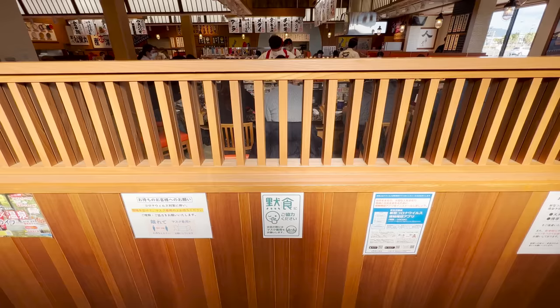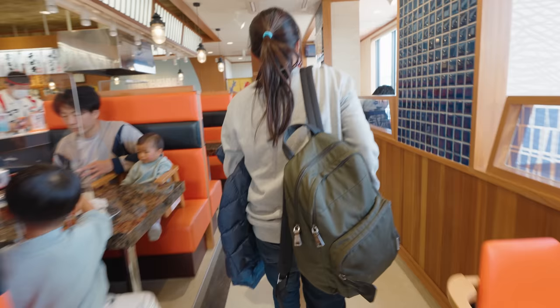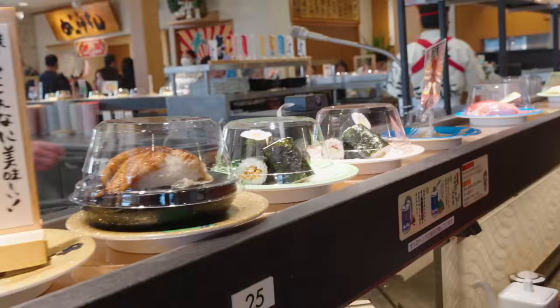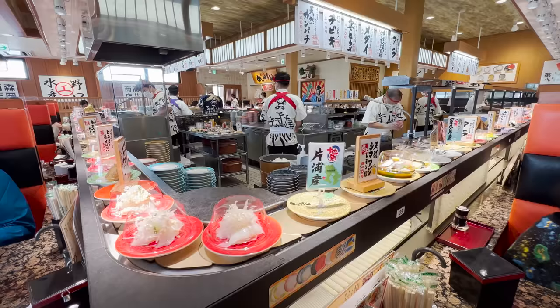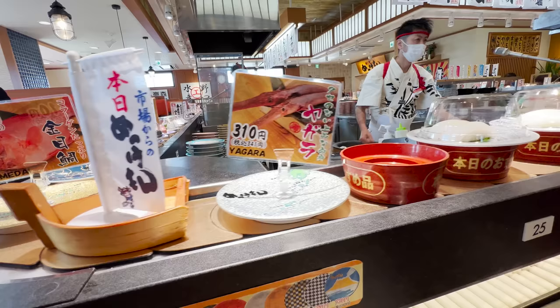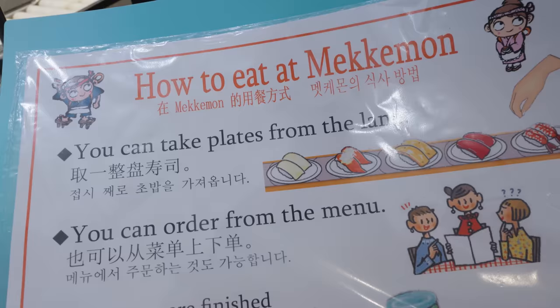We are inside. We got a queue number. They have both bar counter seating where the conveyor belt comes, and also tables, so we're going to wait for a table since we're three. It looks like such a great atmosphere. The conveyor belt is huge. We finally got a table — that took an hour. We waited in line for an hour, but we made it. They have about 10 sushi ninjas in the center just flying on the sushi, making it nonstop, putting them on the conveyor belt. They also have a full menu you can order from. We'll do a combination of both. It really does look extremely good quality — I guess that's why it's so popular and why there's such a long line.